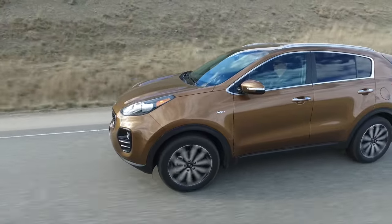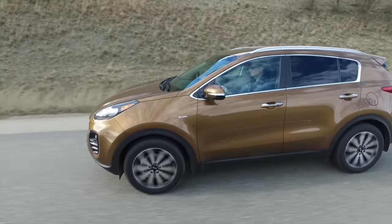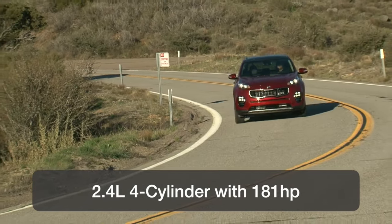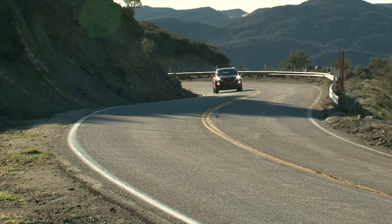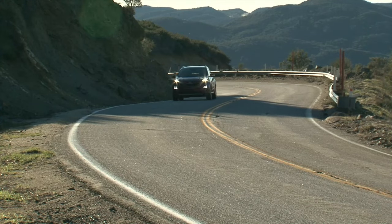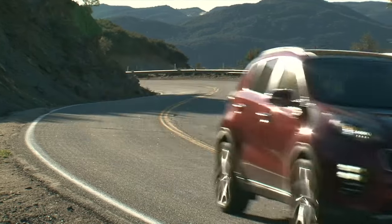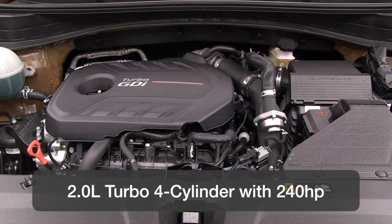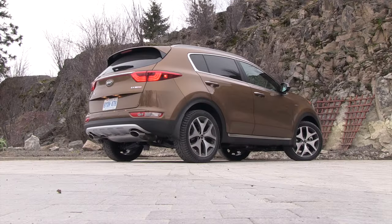This practical utility vehicle comes with two engines and is sold with front-wheel drive or all-wheel drive. The base engine is a powerful 2.4-liter four-cylinder with 181 horsepower. This engine is more than up to the job of moving this stylish vehicle around and is sold on all models except the top trim, called the SX, which gets an even more powerful 2-liter turbocharged four-cylinder with 240 horsepower and 260 pound-feet of torque.